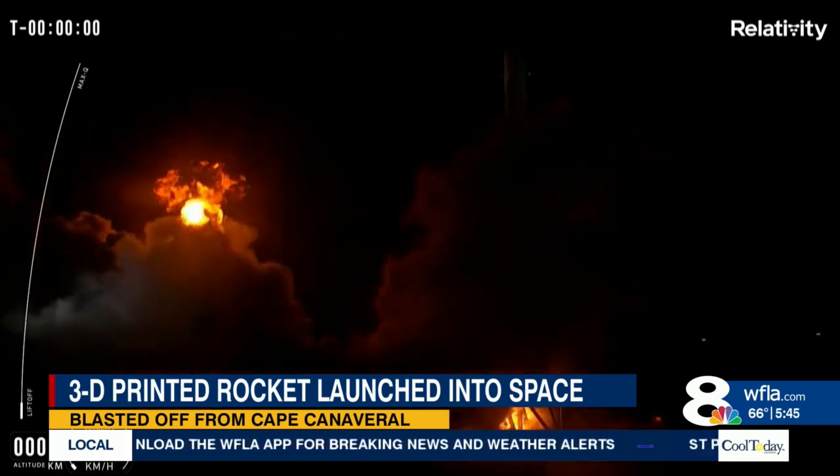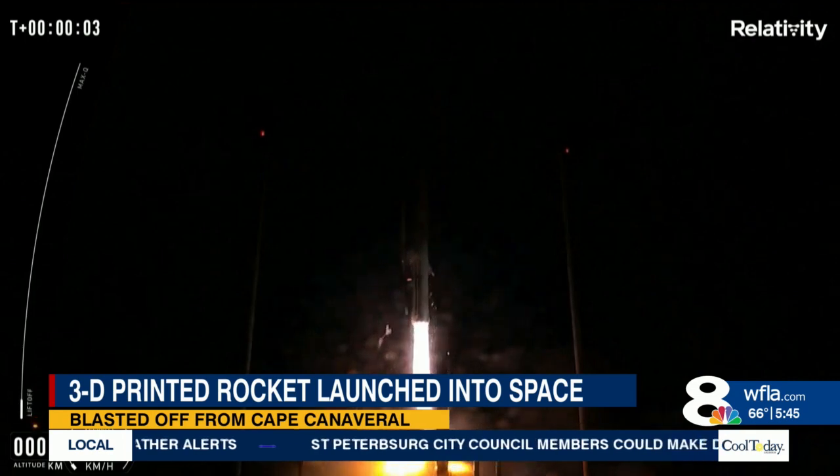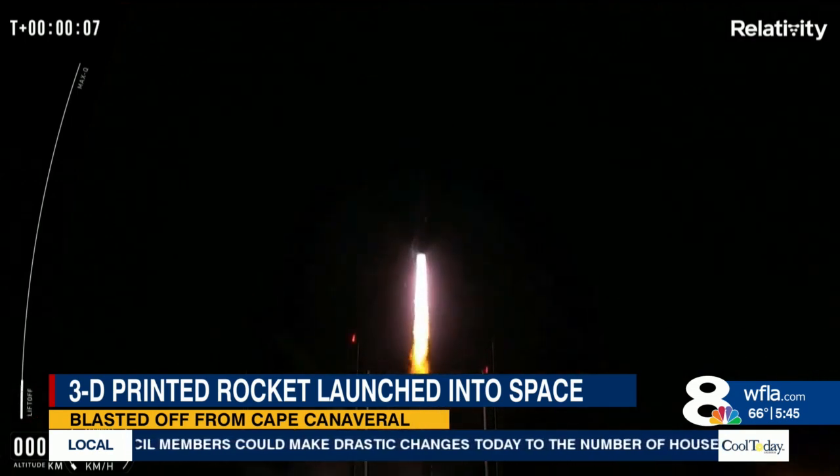You can see the blue hue to the flame as well. That is because they use methane as their fuel source, which is an up-and-coming, cheaper, and more efficient rocket fuel.